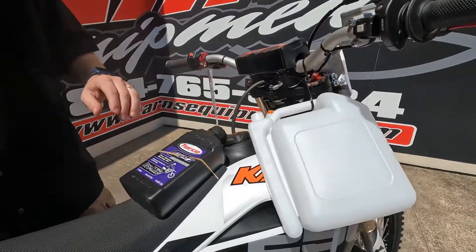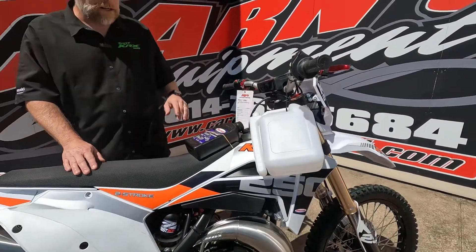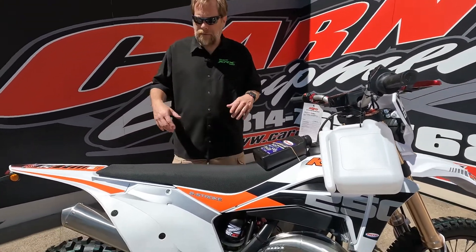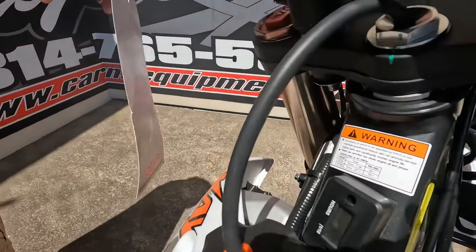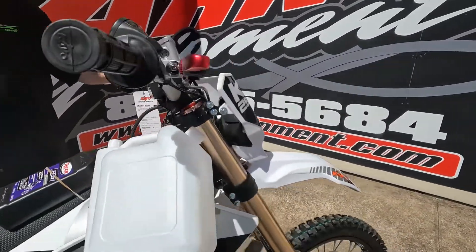Of course, you can see the can to measure out your oil and gas. There's a quart of pre-mix already. It's a great bike — it does have electric start, and it also comes with an hour meter on there, so you can see how many hours you've got on it. It does have a light, but that does not make it a dual-sport bike.